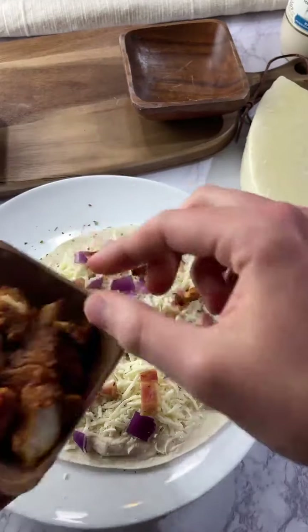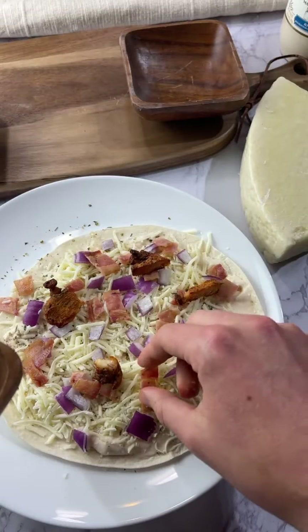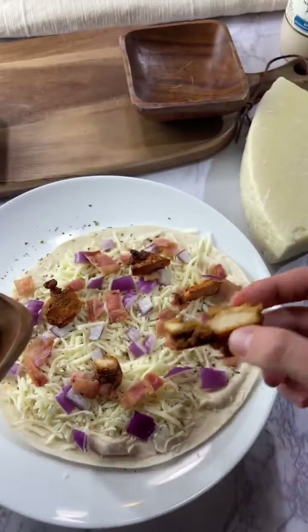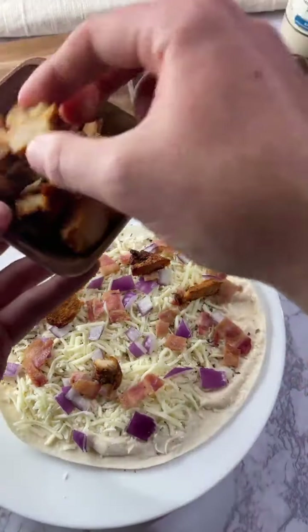Now we're going to put the chicken on. By the way, I don't know if I told you guys — this is fully cooked bacon. These pieces of chicken are pretty big.